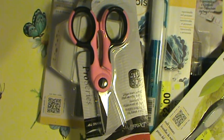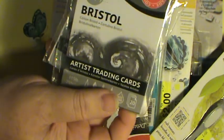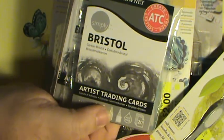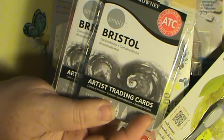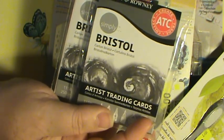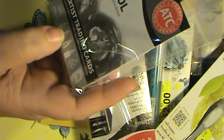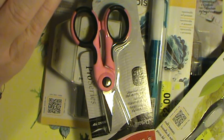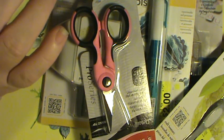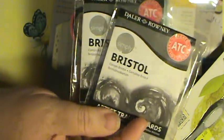I've never done an ATC card before and they had four different kinds. I got this kind because it said it was for ink and coloring. I picked up two packs and they were a dollar fifty a pack.